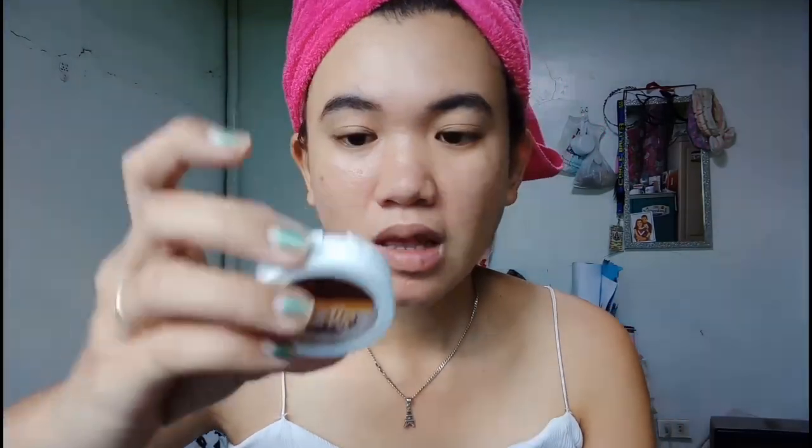So after setting with powder, we also use the Skyline market blush in shade Head Over Heels. I'm amazed by this product because even with powder on, it's really pigmented. The color is a natural pink — it's perfect for a no-makeup makeup look because it's a natural color.